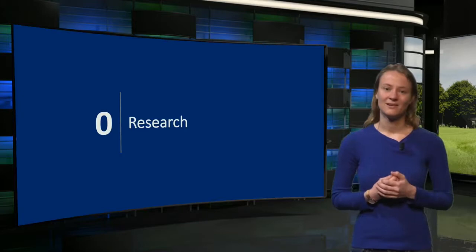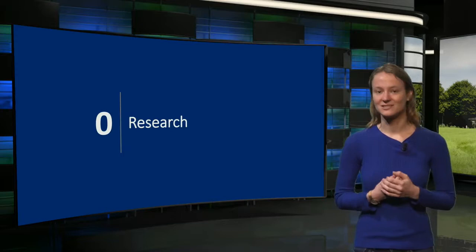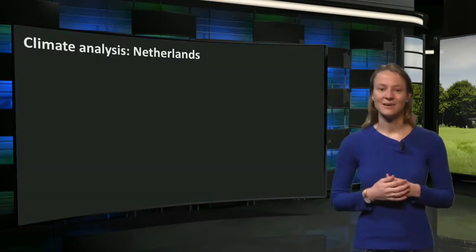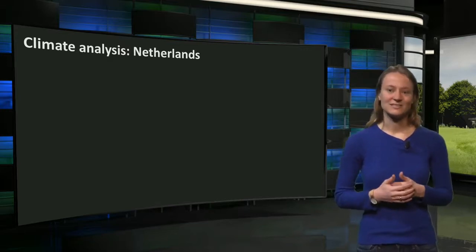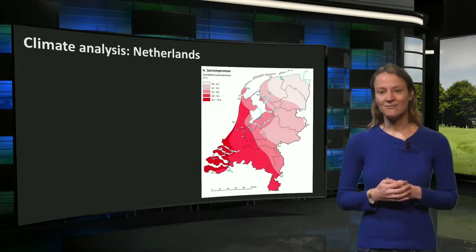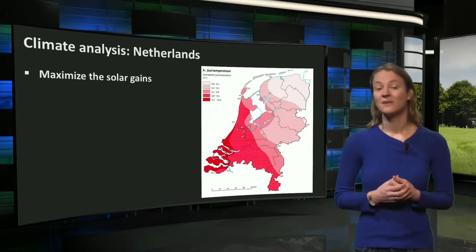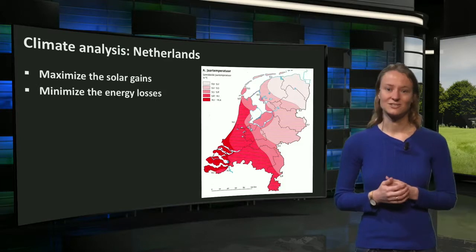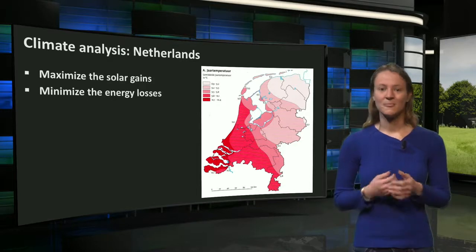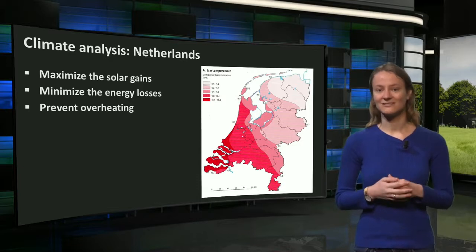Starting with the research step. In this step we focused on the current energy demands and the local climate conditions. Since all case studies are located in the Netherlands, they deal with the same climatic circumstances. The most important design guidelines from the climate analysis are as follows. By the average temperature of 10 degrees throughout the year, we want to maximize the solar gains and at the same time minimize the energy losses through the building envelope to preserve the gained heat. During the summer it is important to prevent overheating, especially in non-residential functions with high internal loads.